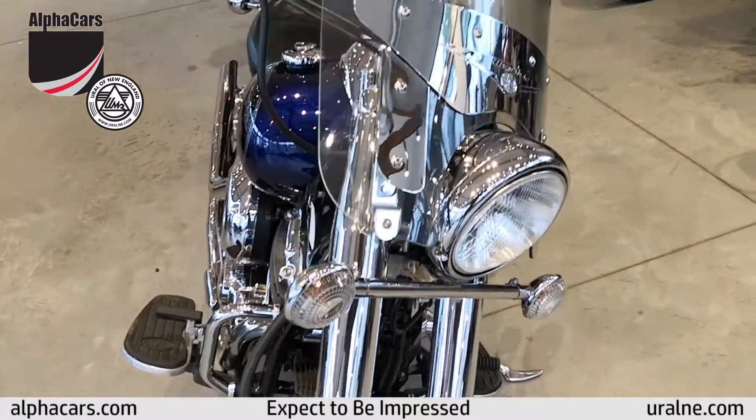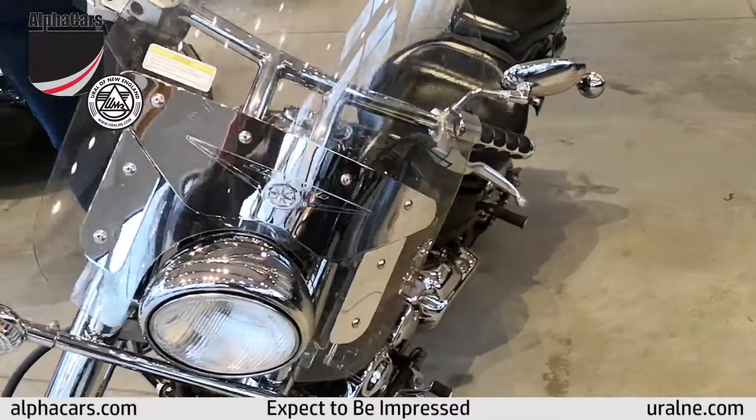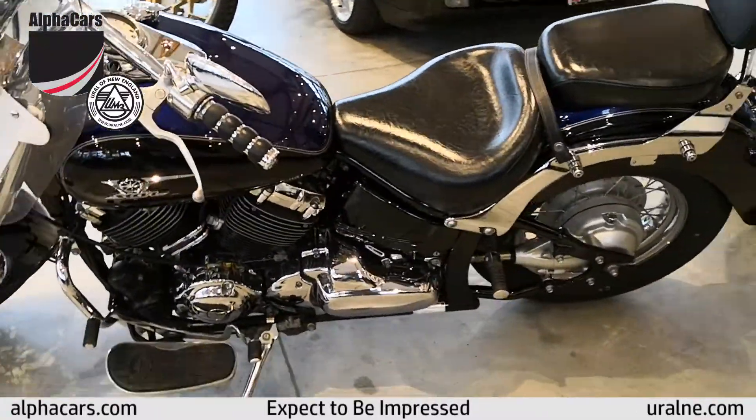Tires on it are in great shape. We've replaced the rear, and we've done a service on the engine along with a carb clean. So she's ready to go.